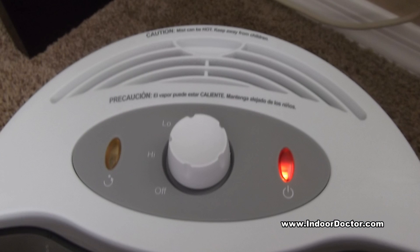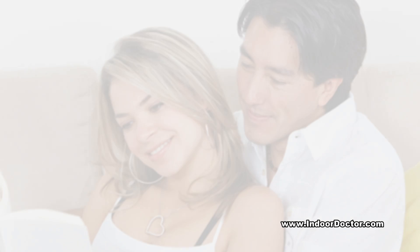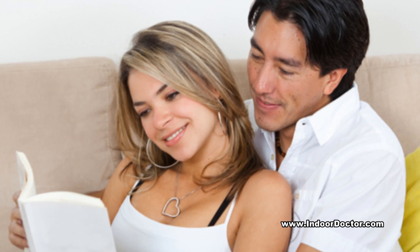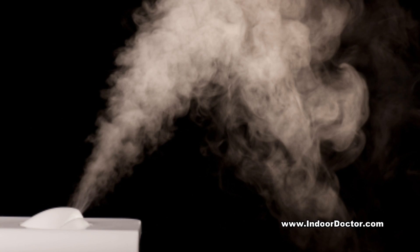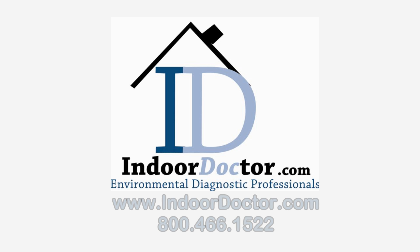To prevent potential problems resulting from the use of humidifiers, it is important that people follow the manufacturer's suggestions for use and care of these products. To learn more about this or other indoor air quality issues, contact Indoor Doctor today for your healthier tomorrow.